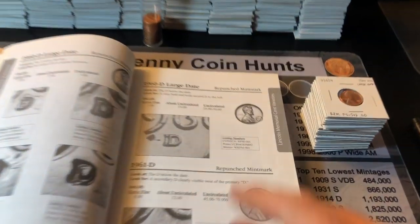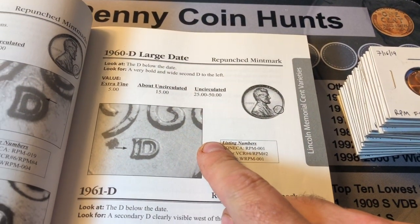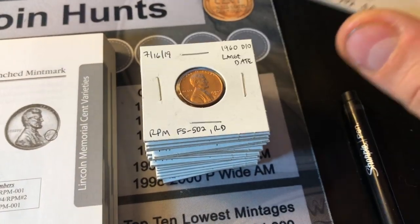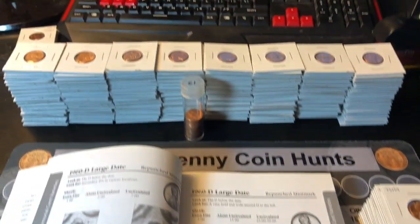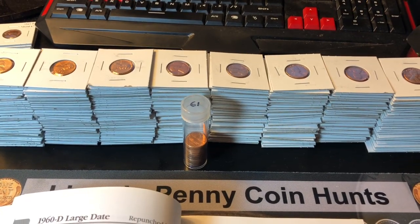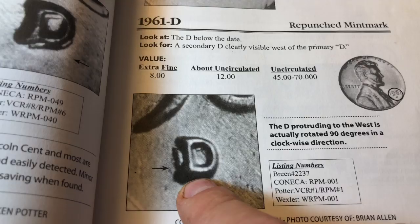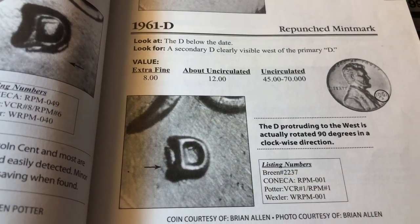Since my last variety search for the 1960 D over D large date was so successful and I found 20 of them, I felt like going through a bunch of 1961 Ds and finding an even more valuable repunchment mark on the Denver as well.